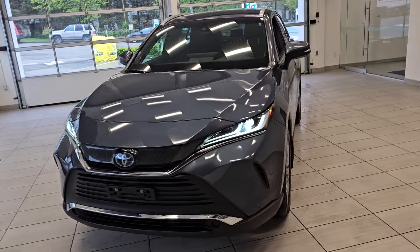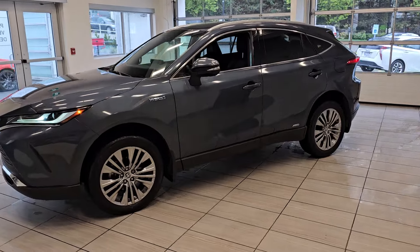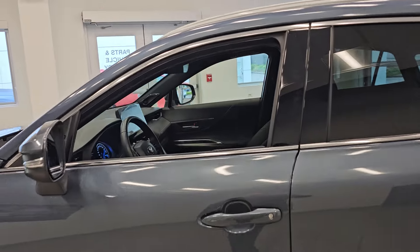Welcome back to Destination Honda Burnaby. Today we'd like to present to you this 2021 Toyota Venza XLE. This four-cylinder hybrid has all-wheel drive and is loaded with a lot of luxurious features.